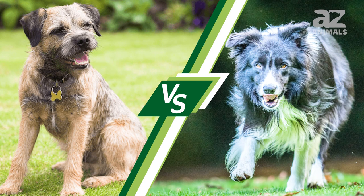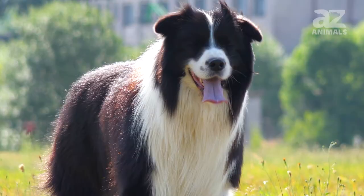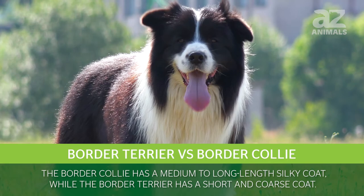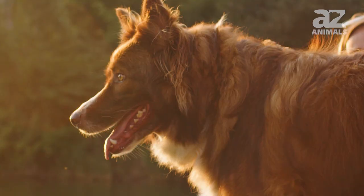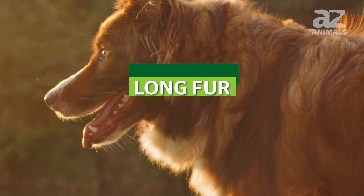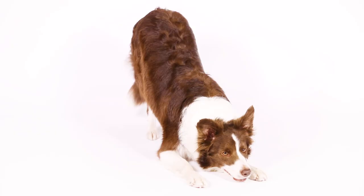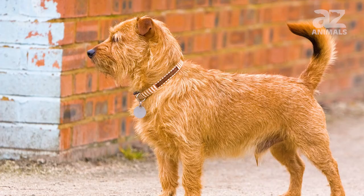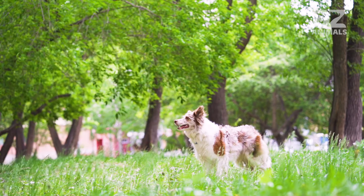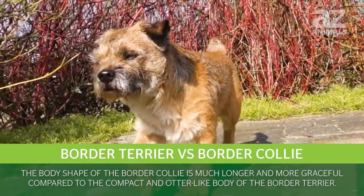The Border Collie and the Border Terrier have very different coats and physical appearances. The Border Collie has a medium-to-long-length silky coat, while the Border Terrier has a short and coarse coat. The Border Terrier also has whiskering or longer fur around its mouth, while Border Collies have long fur around their ears. The Border Collie is only found in white, black, red, and brown, while the Border Terrier is primarily found in brown but can be found in other colors as well. The body shape of the Border Collie is much longer and more graceful compared to the compact and otter-like body of the Border Terrier.